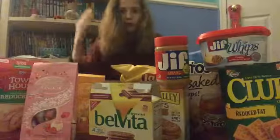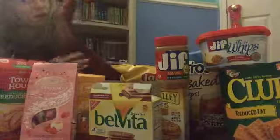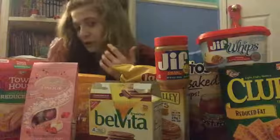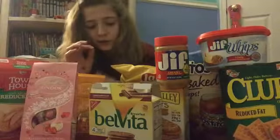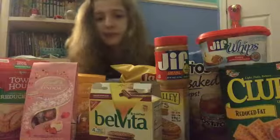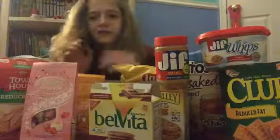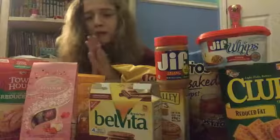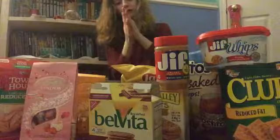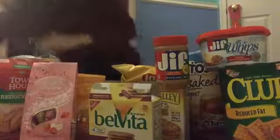Hey guys, welcome back to another video. In this video I'm going to be comparing foods — which one is better for you, which ones taste better, which one costs more, stuff like that. I'm trying to help you guys out here, so let's get right into the video.